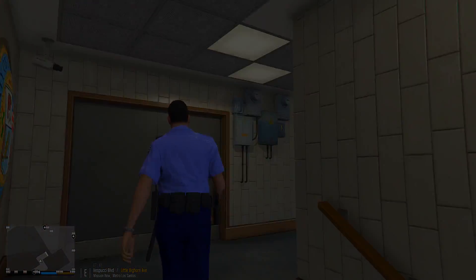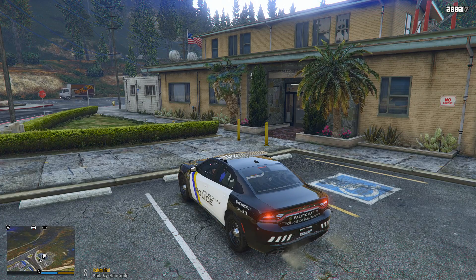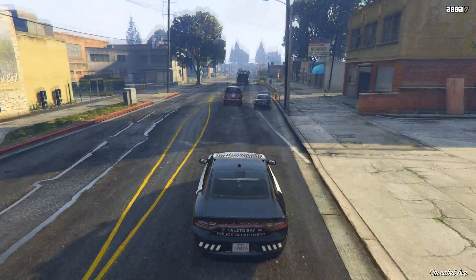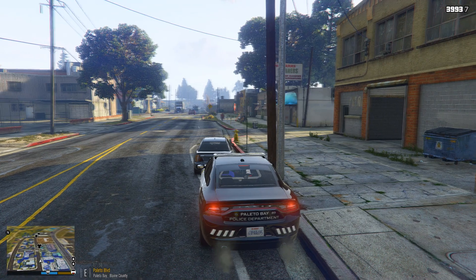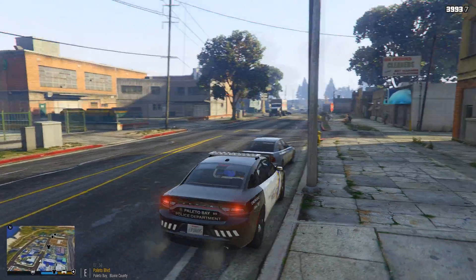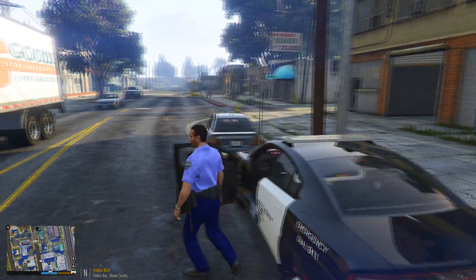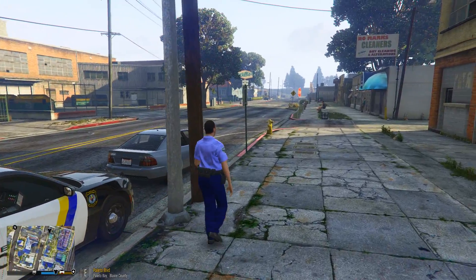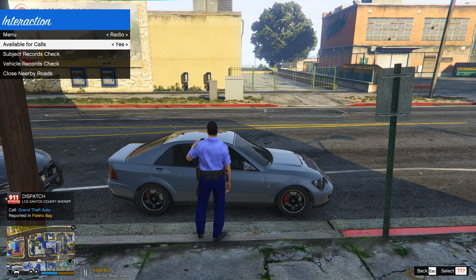Oh, bank robbery. All right, dispatch, show 48, 4 Henry 8, 10-8, available for calls. We just pulled up on Paleto Boulevard where this car is parked real close to the red — there's a 'No Parking Anytime' sign. So we're going to give the vehicle a parking ticket. Illegally parked vehicle, so it will be an automatic tow.